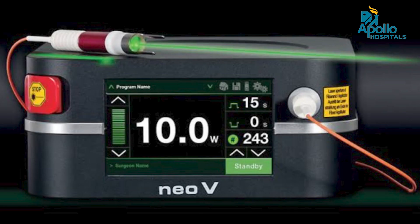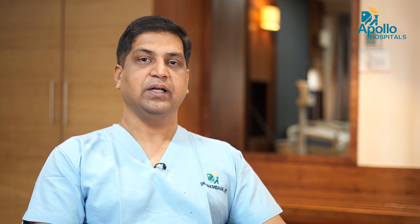Another advancement is 1940 EVLT. This laser technology for varicose veins is a 25-year-old technology and has been constantly updated. The recent upgradation is the 1940 laser. This is the higher frequency laser used for varicose vein treatment. With this higher energy, it is specific to the varicose vein, so the energy used for treatment is very less. Therefore, there is less post-operative pain and faster recovery.